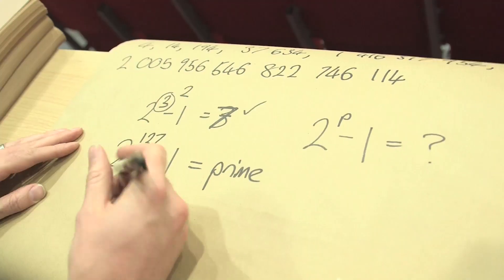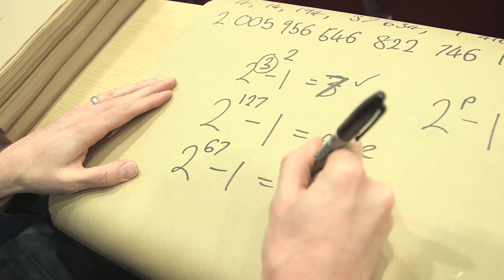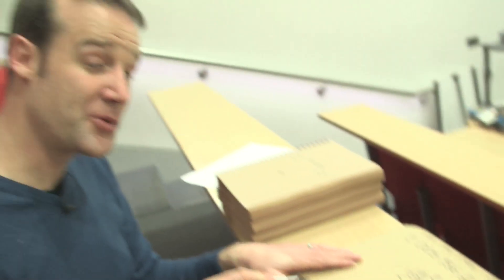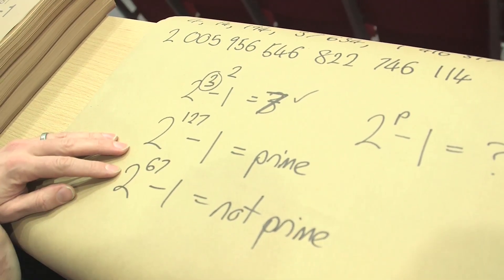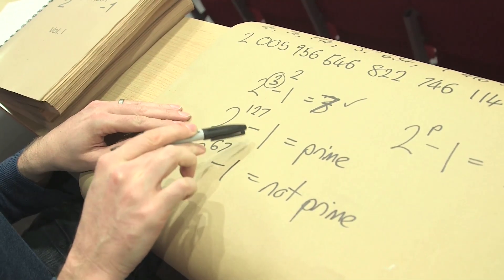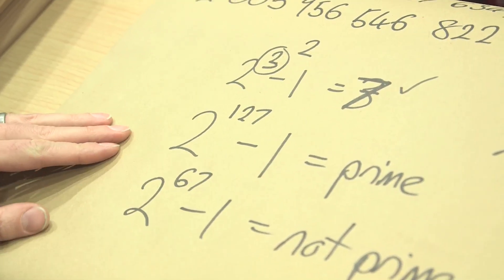Lucas also amazingly proved that 2 to the 67 minus 1 is not prime, but he never found a single factor for that number. He was able to prove it's not prime without finding a number that divides into it — I think that's amazing. It was decades later that someone actually found what the factors were. We knew they were there, we just didn't know what they were. That prime is actually the biggest prime that was found by hand; all primes after that have been found by computer.